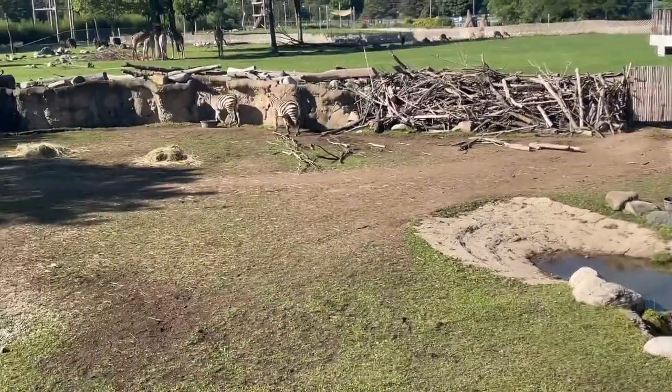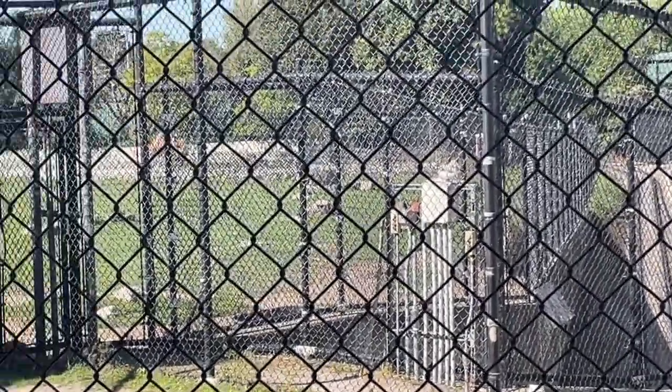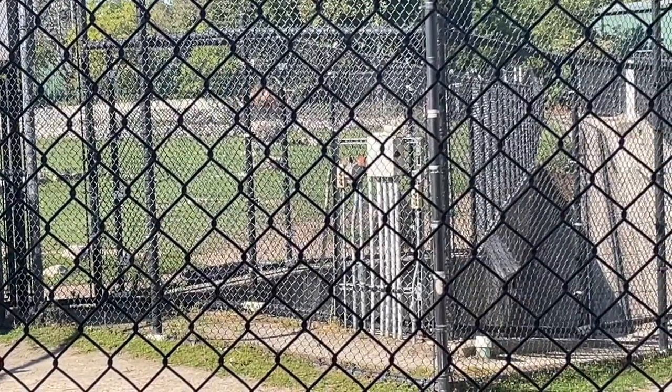Well, thank you guys for watching — oh wait, there's an ostrich! And over there is the factory and camel with the baby. There is the baby behind it.